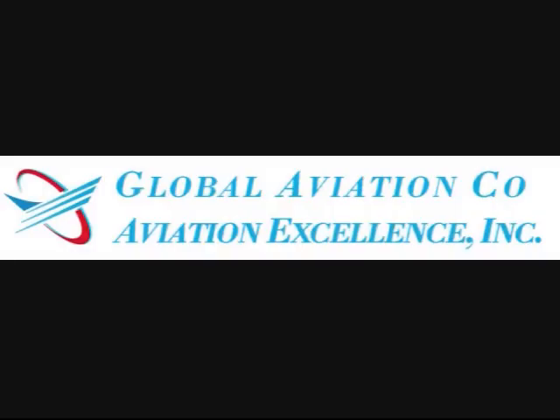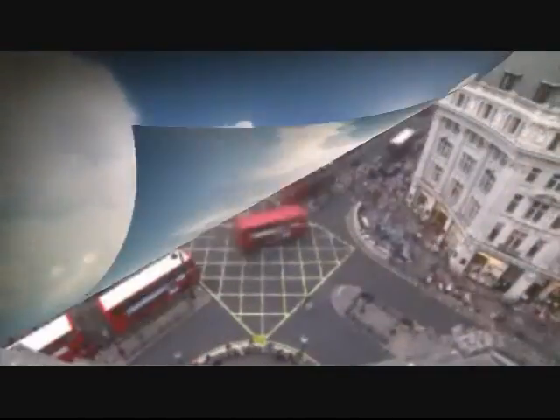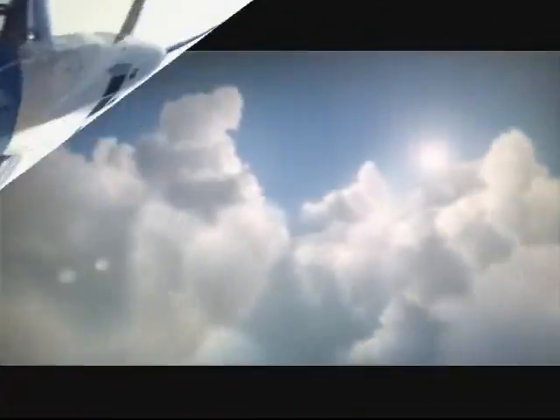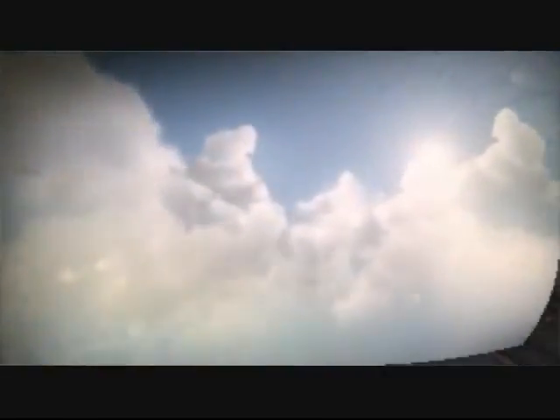Hello everyone. Global Aviation Company and Aviation Excellence welcome you to the 2010 Airline Purchasing and Maintenance Expo here in London, England. Our companies distribute factory-new, fully-traced commercial aircraft parts, mechanical push-pull cables, antennas, interior piece parts, passenger and crew seat spares, and much more.